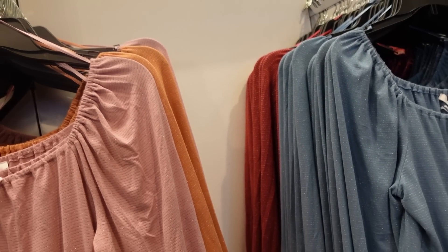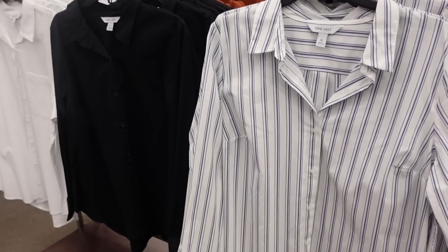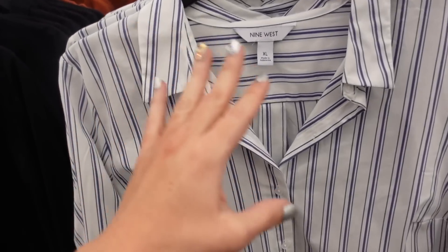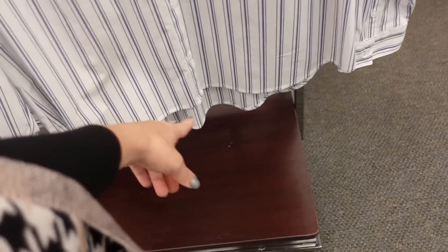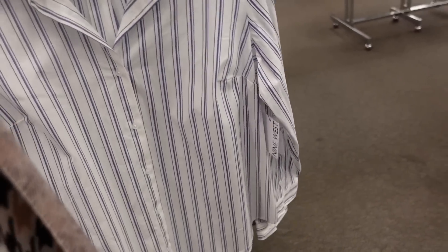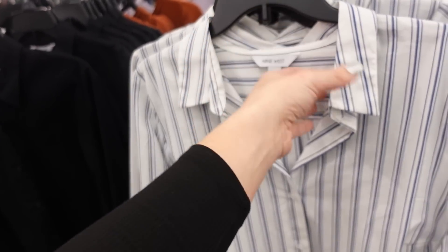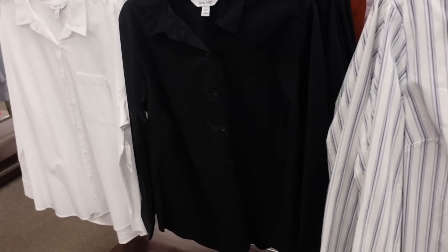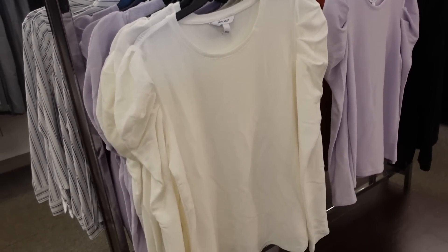New button down tops from Nine West. These have a smaller collar, full button down, more of a tunic length with some extra length in the back — perfect to layer. Button detail on the wrist with seam detail on the back. On sale for $36.99, regularly $40, in white and blue stripe, black, and solid white.